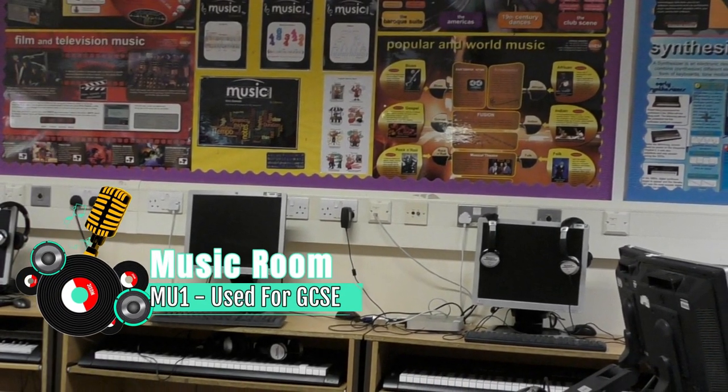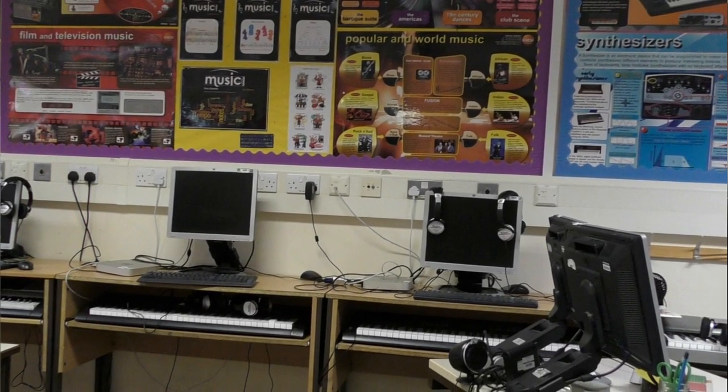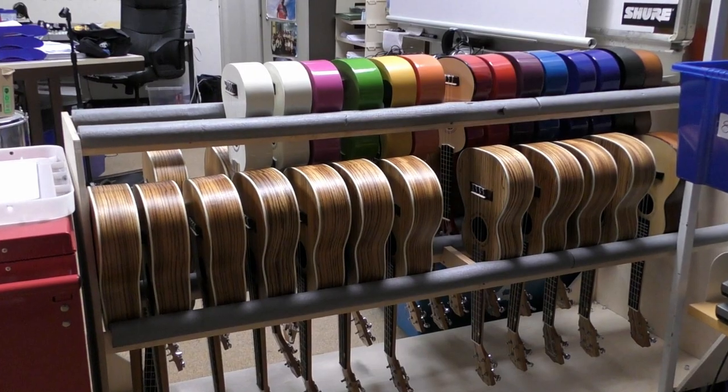We have two teaching rooms: MU1 and The Stage. MU1 is one of the most well-equipped teaching rooms in the school, with access to 16 electronic keyboards, 20 Mac mini computers, 6 MacBooks, 6 iPads, and 35 ukuleles.